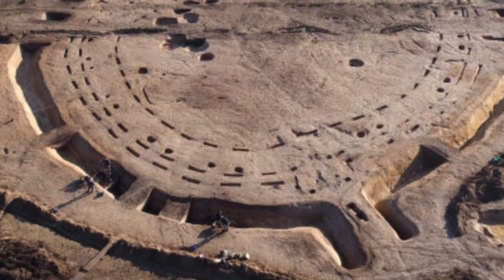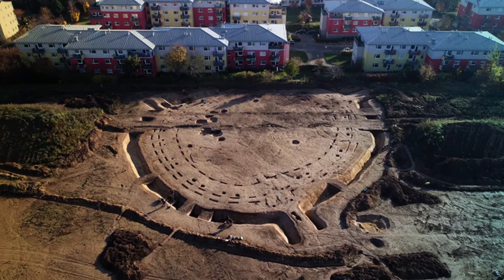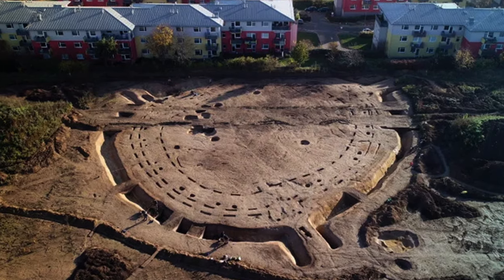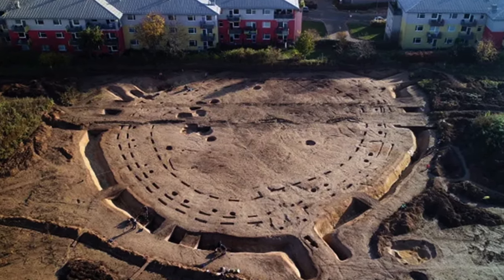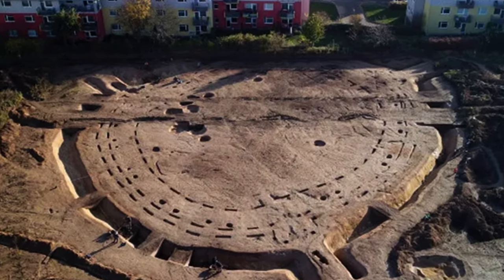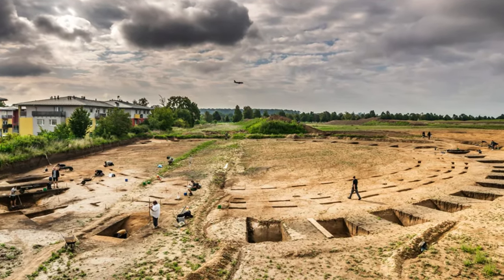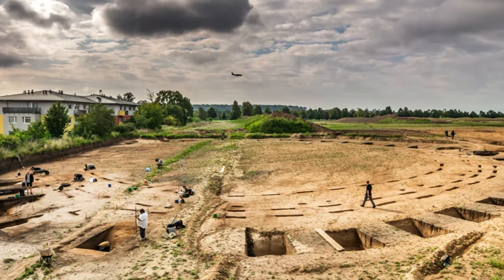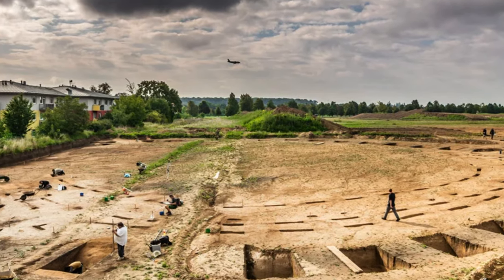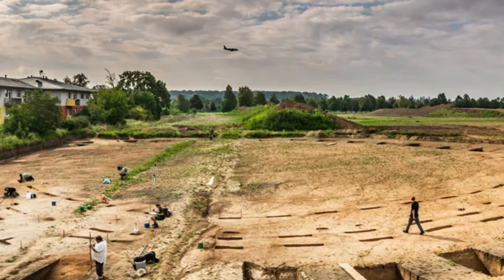However, it wasn't until 2022 that the remains underwent comprehensive excavation. The nature of this structure remains perplexing, but scholars posit that it could be attributed to a Stone Age community utilizing the Roundel as a gathering place approximately 7,000 years ago. This specific edifice boasted a diameter of 180 feet (55 meters) and featured three entrances. The inhabitants likely belonged to the Stroke Pottery Culture, a community of farmers and adept longhouse constructors who thrived in the region between 4,900 BC and 4,400 BC.